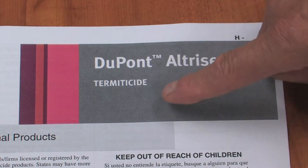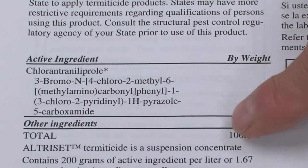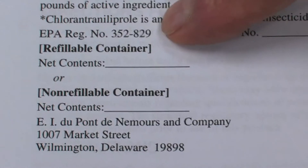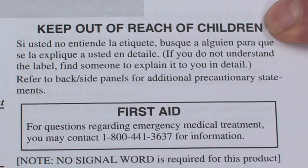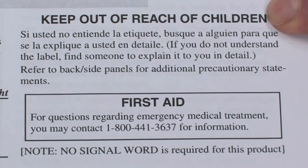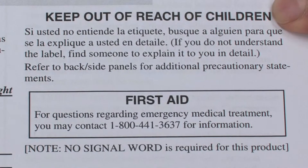Then if you contrast that with DuPont's Ultraset, Ultraset has the active ingredient chlorantraniliprole — which is a big, long name — as the active ingredient. It has the EPA registration number and the location of the manufacturer at the bottom of the label. And it has no signal word, which means it's relatively non-toxic, but it does say 'Keep Out of Reach of Children.'